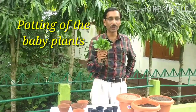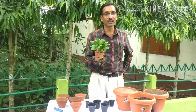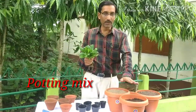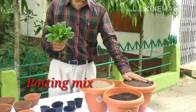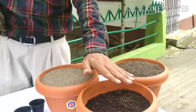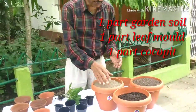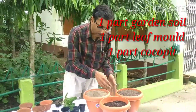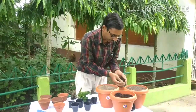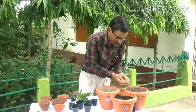These are succulent-type plants, so you have to make a potting mix like a succulent mix. I am adding garden soil, leaf mold, and coco peat — these three things in equal amounts: one third soil, one third leaf mold, and one third coco peat. I am going to mix these three things together.